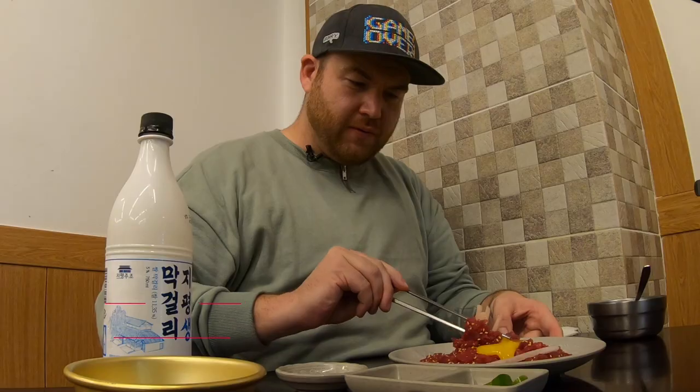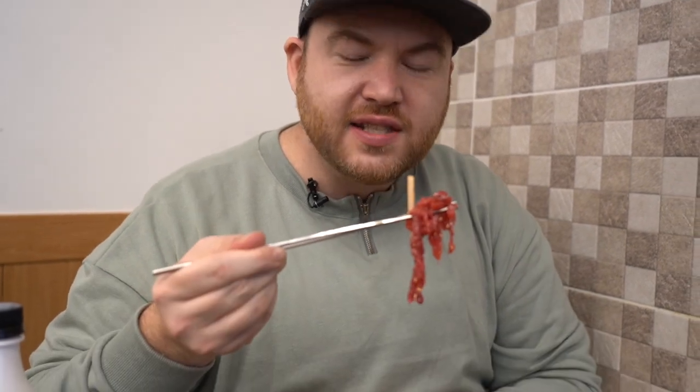Here is the main star of our food trip at Gwangjang Market. You mix all the layers together — my favorite part is the raw pieces of pear. This is yukhoe, a dish you absolutely must try when you come here. It's high quality beef, very fresh — the beef just dissolves in your mouth. It's cut so well, and the sesame oil gives incredible flavor with a little nuttiness.